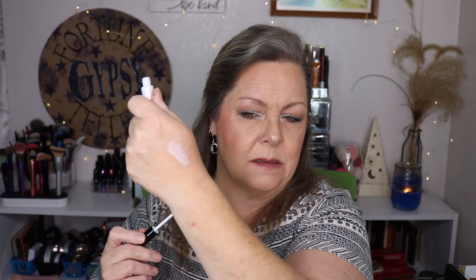And then we have the Beautifully Bare smooth matte eyeshadow in nude linen. You can't really see it, but it dries down to a powder. It's very, very smooth and soft.